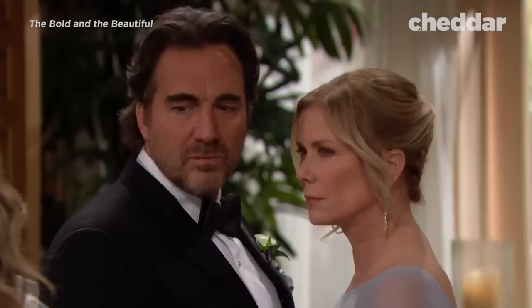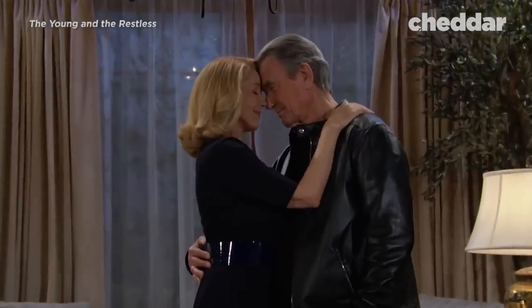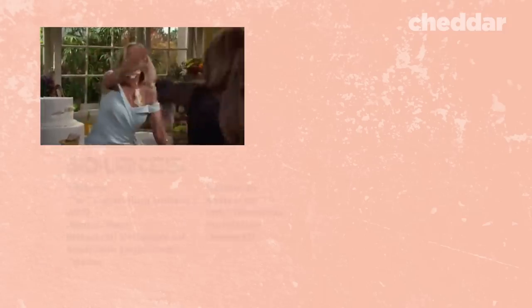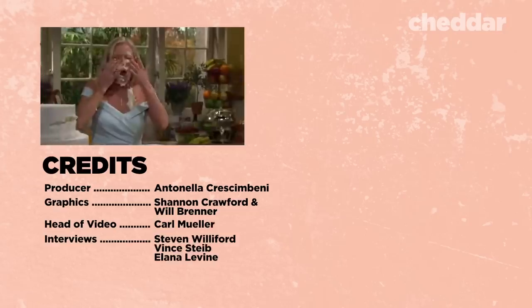Those four remaining soap operas are The Bold and the Beautiful, Days of Our Lives, General Hospital, and The Young and the Restless. Thanks for watching — if you liked this video, make sure to check out our channel and subscribe.